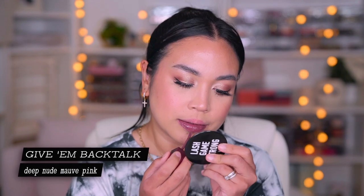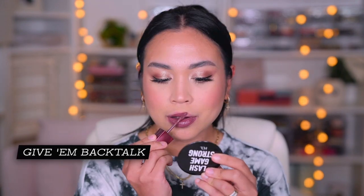And here is how it looks like. This next one is called Give Em Backtalk and it's a deep nude mauve. I really like this shade. This is cooler toned than the other two. I wouldn't call it deep, but this is just cool toned. I actually kind of prefer this one over the Love Ya Backtalk — it's more unique. The other one just feels too pink. These are definitely long wearing, my goodness. I just ate a burger before and the Love Ya Backtalk was still there.